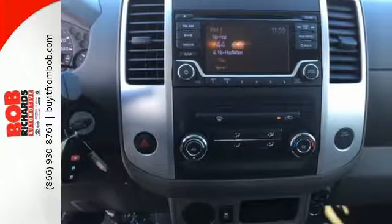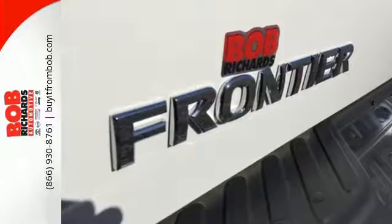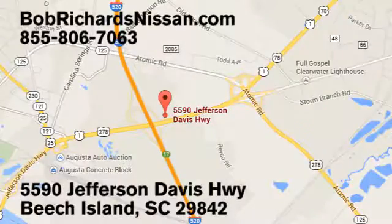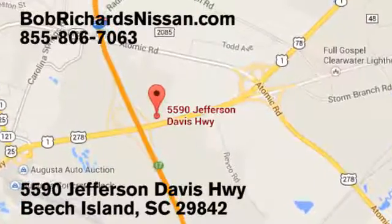A mid-size Frontier that delivers full-size performance. Take this truck for a test drive today. Bob Richards Nissan is the area's number one volume dealer for new Nissans. Come see us today at 5590 Jefferson Davis Highway in Beach Island, South Carolina.